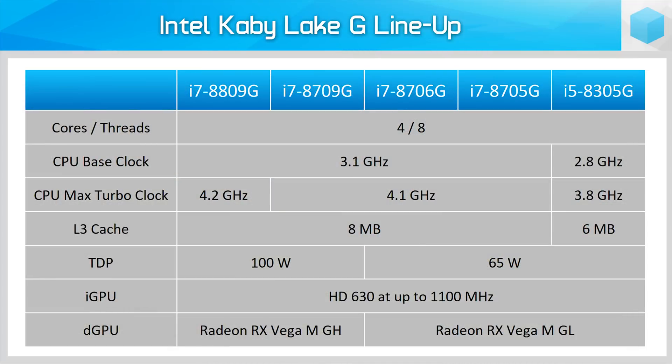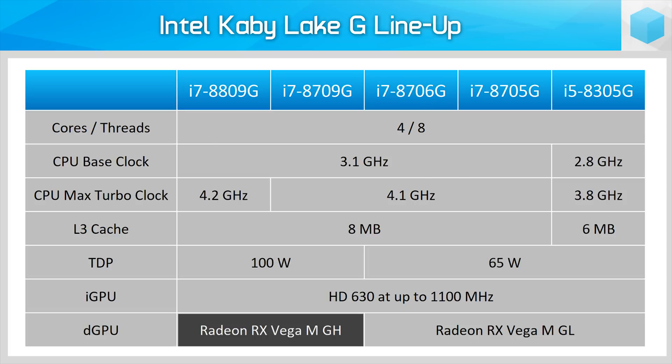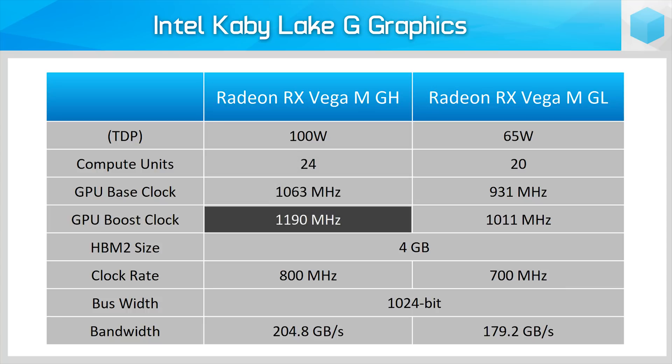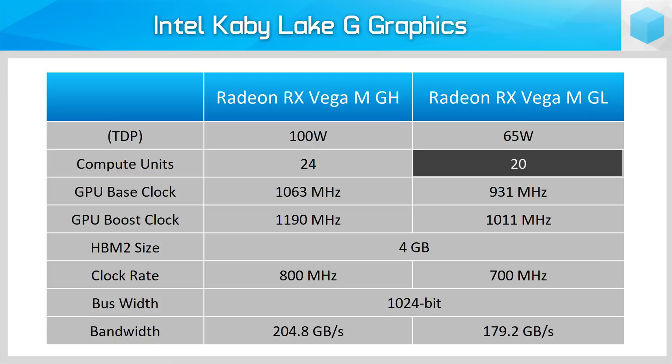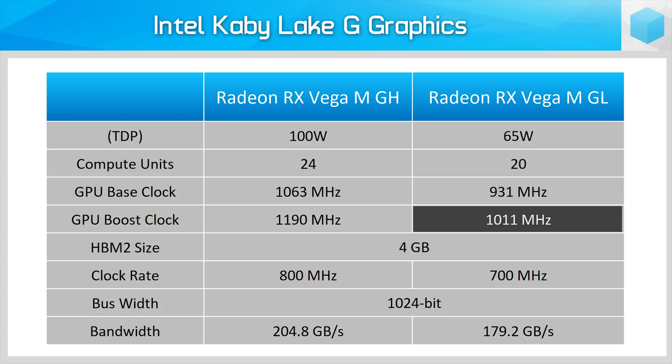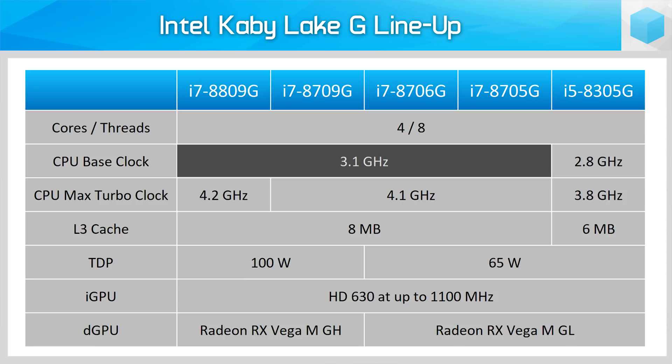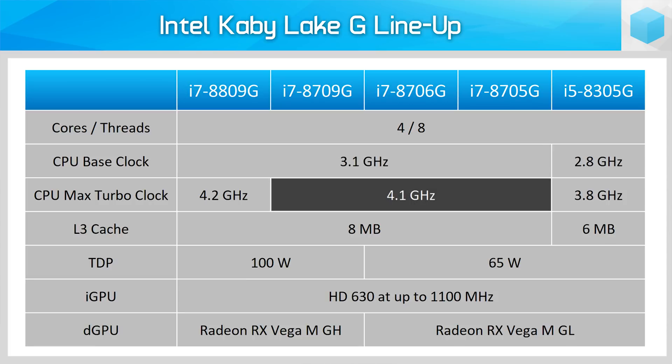There are five Kaby Lake G SKUs in total, split neatly into variants with a 100W TDP and those with a 65W TDP. The 100W SKUs use Vega MGH graphics, a fully unlocked version of the GPU with 24 compute units, a base clock of 1063MHz that boosts to 1190MHz. The 65W variants use Vega MGL graphics, which cuts the GPU down to 20 compute units and lowers clock speeds to 931MHz base and 1011MHz boost. The CPU is pretty much the same across all five SKUs — four cores and eight threads. The Core i7-8705G we're looking at today is clocked at a 3.1GHz base with a maximum turbo clock of 4.1GHz on a single core.